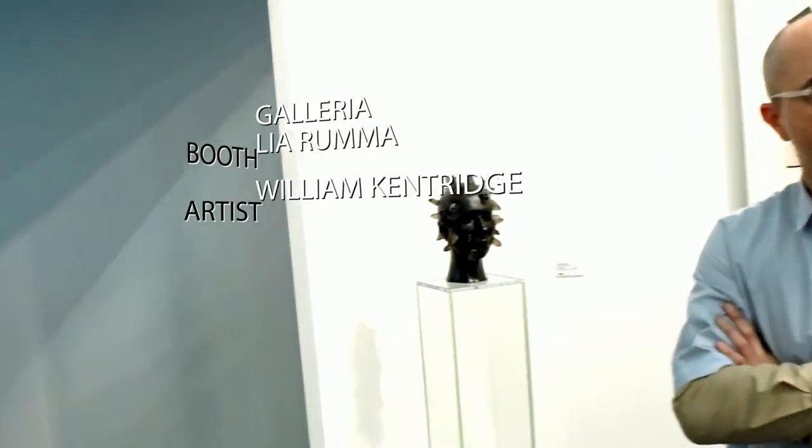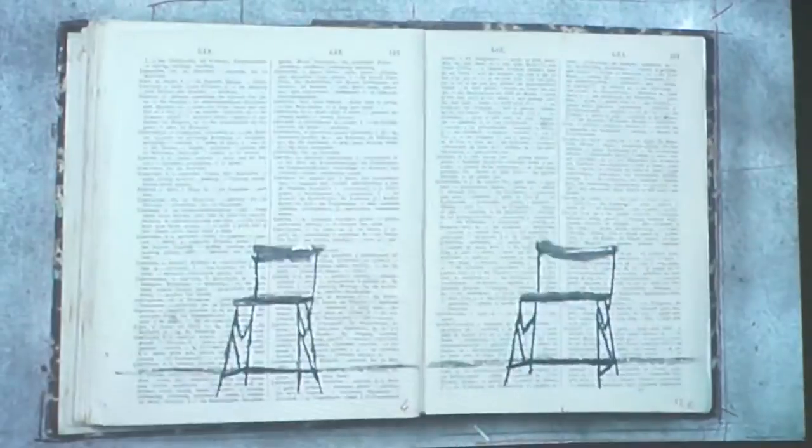This is a video by South African artist William Kentridge, who of course you're familiar with. He's a giant — and that is of course really cool.